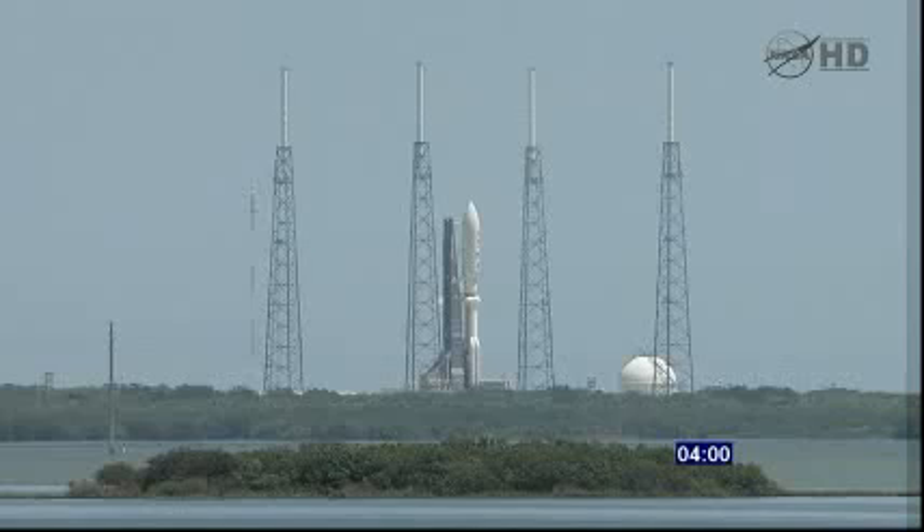3 minutes. Securing LO2 topping. Catalyst takes the flight pressure. 2:50.